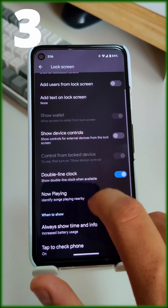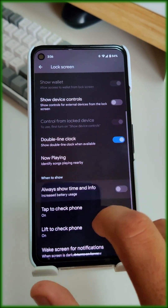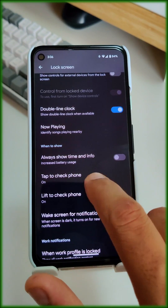To further improve your battery life, disable your ambient display in the lock screen settings. This feature drains your battery unnecessarily, especially when you are not using it.